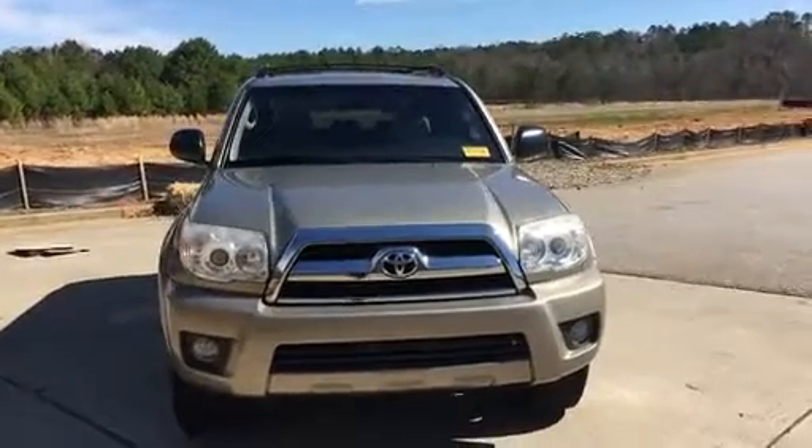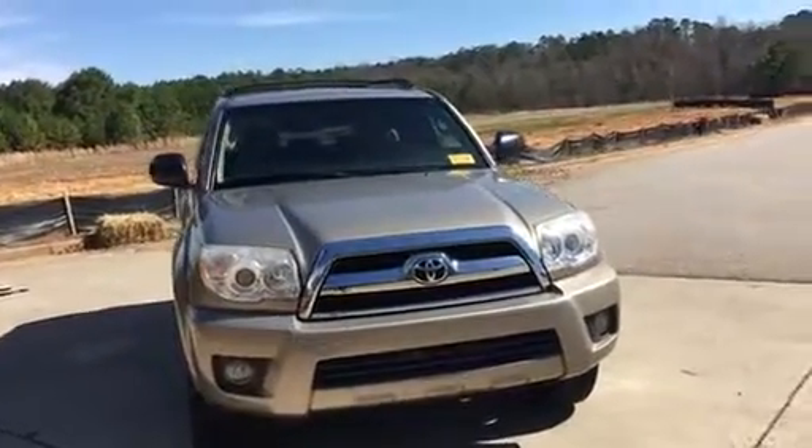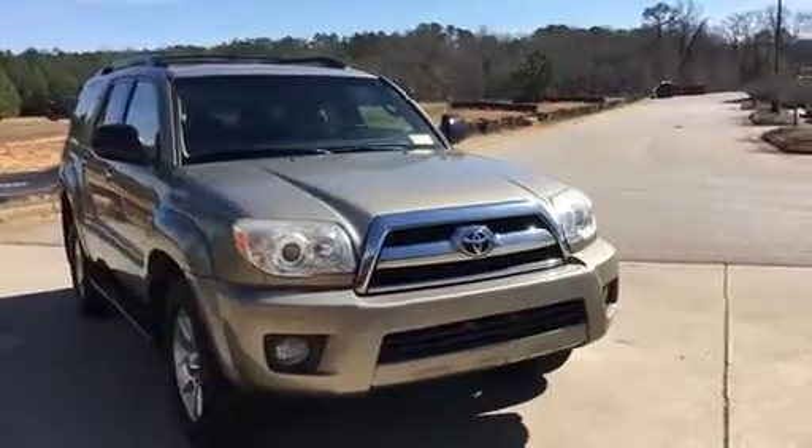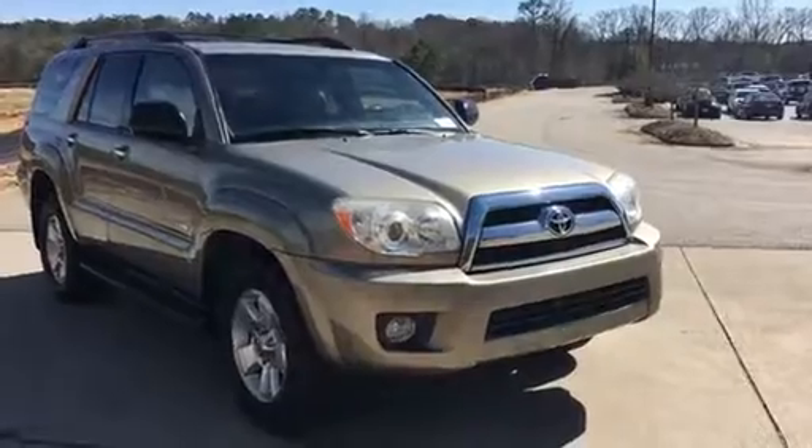Hey, this is Nancy Griffin at Hayward Allen Toyota, a family-owned and operated business for over 70 years. Wanted to show you this new trade that I took in. It is a 2009 4Runner SR5.